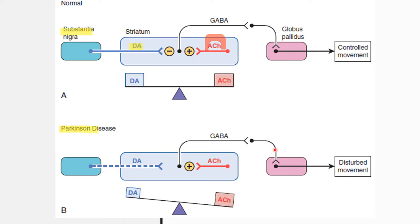On the other hand, in Parkinson's disease, the neurons that supply dopamine to the striatum degenerate. In the absence of sufficient dopamine, the excitatory effects of acetylcholine are unopposed and disturbed movement results.